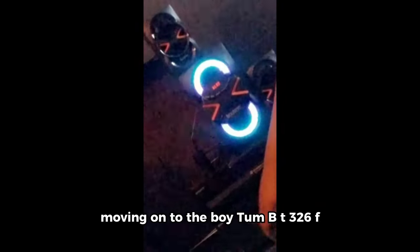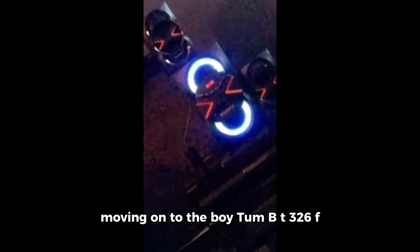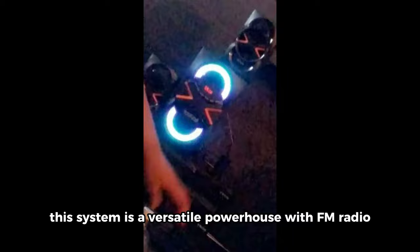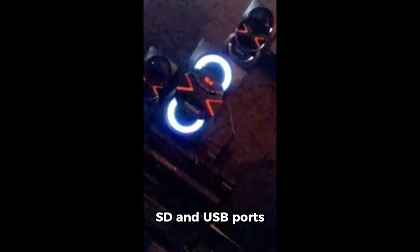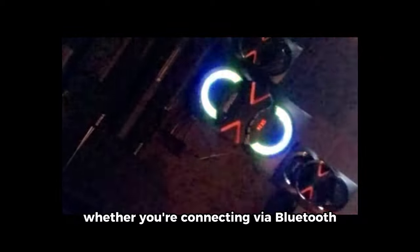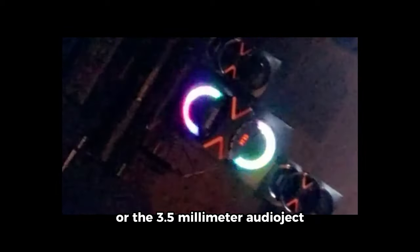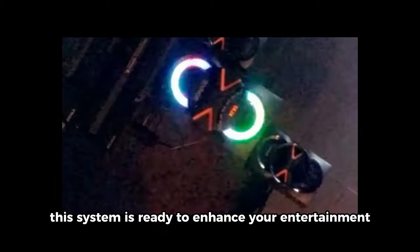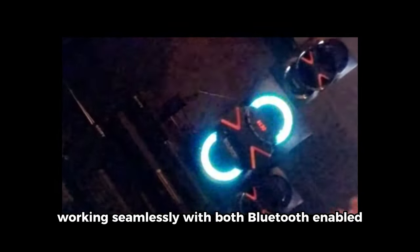Moving on to the Boitom BT-326F, a powerful 2.1 Bluetooth home theater speaker system. This system is a versatile powerhouse with FM radio, SD and USB ports, digital playback, and 40W of output. The disco lights add a touch of flair, creating a vibrant audiovisual experience. Whether you're connecting via Bluetooth or the 3.5mm audio jack, this system is ready to enhance your entertainment, working seamlessly with both Bluetooth-enabled and non-Bluetooth devices.